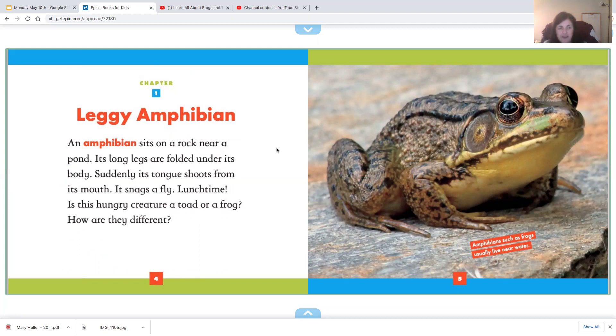An amphibian sits on a rock near a pond. Its long legs are folded under its body. Suddenly, its tongue shoots out from its mouth. It snags a fly. Lunchtime! Is this hungry creature a frog or a toad? How are they different?